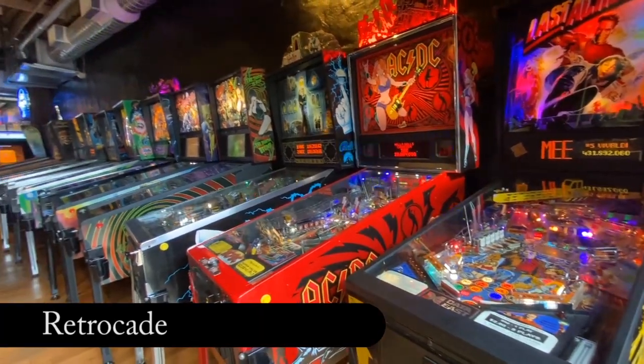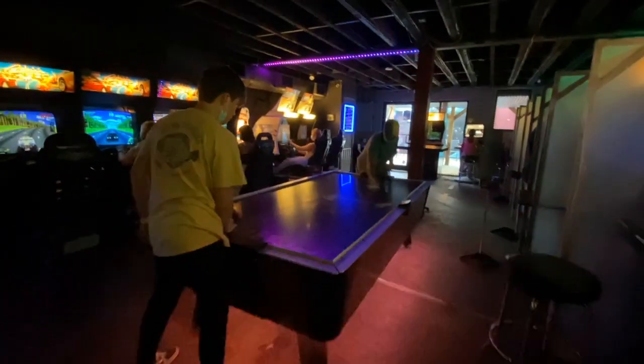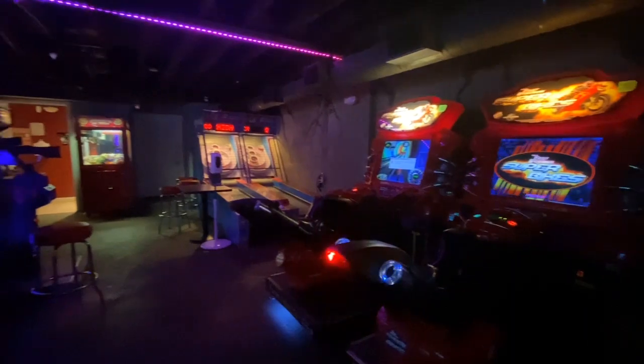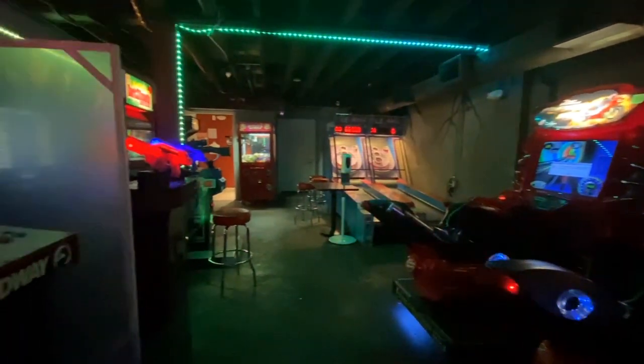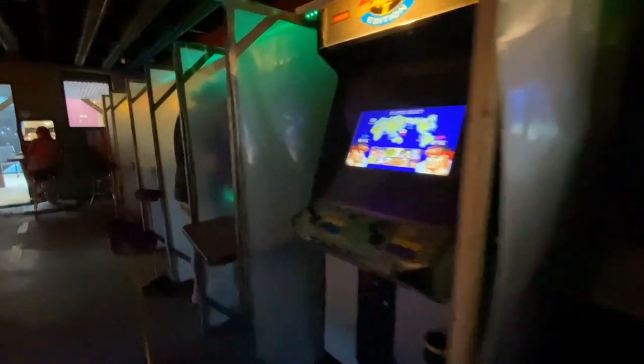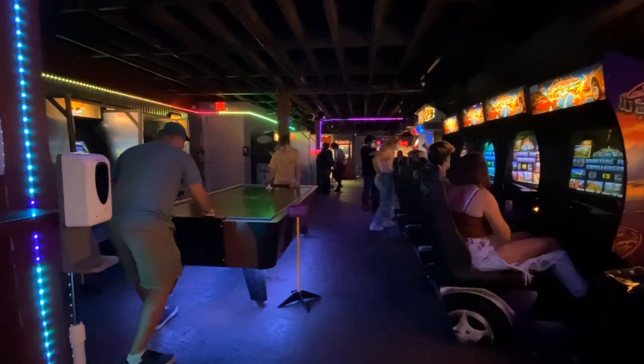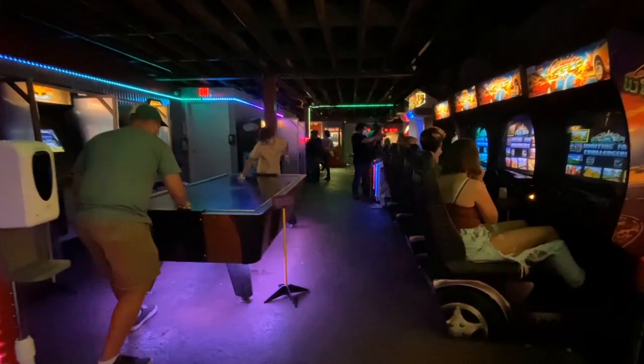With over 5,000 video games, pinball, billiards, ski ball, foosball, and more, the Retrocade in Asheville offers all-day play for only $10. That's right — from open until close, you can play all day for only $10 a person. Retrocade is the perfect place for families and kids of all ages.